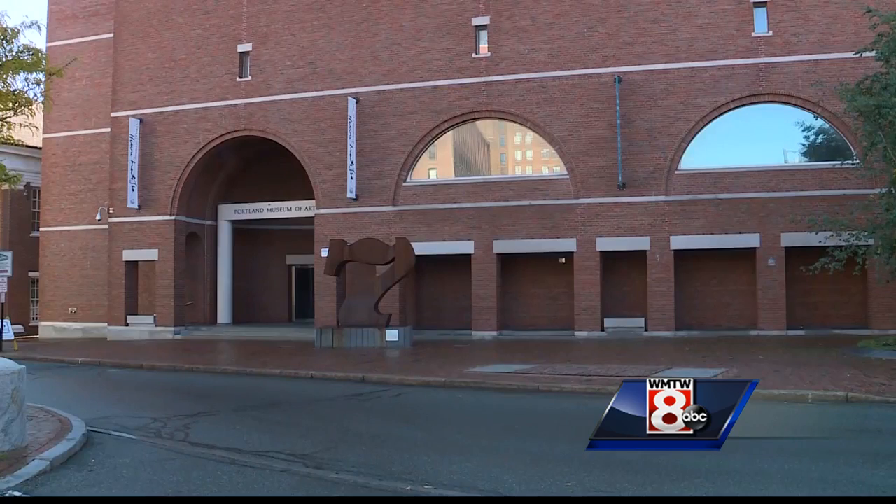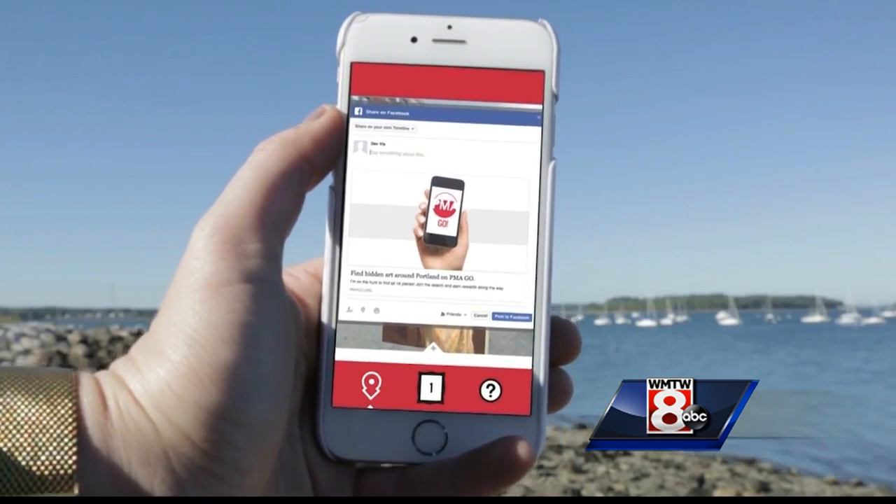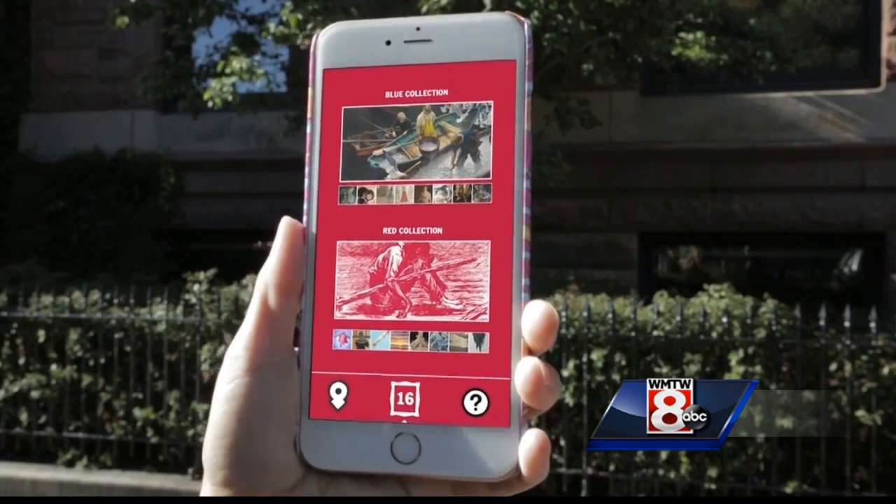When you complete one or both of the collections, players can get prizes like free museum admission. 25,000 people have played since PMA Go launched in September.